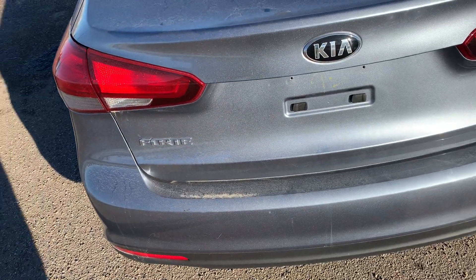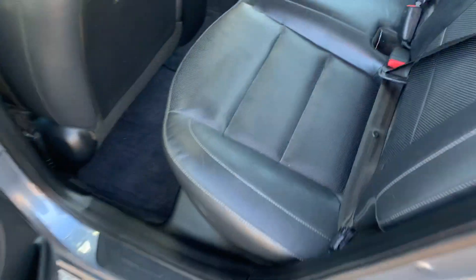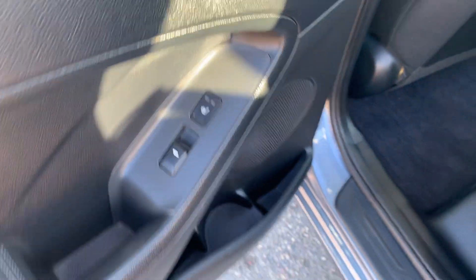Let's pop the trunk on this bad boy. Lots and lots of trunk space in the Kia Forte. We also have some extra storage down below with our tire mobility kit. Hopping into the back here, we've got a nice comfortable leather interior, armrest and cup holders back here for the passengers, as well as some nice heated seats.